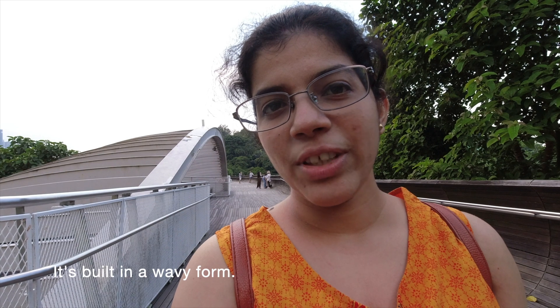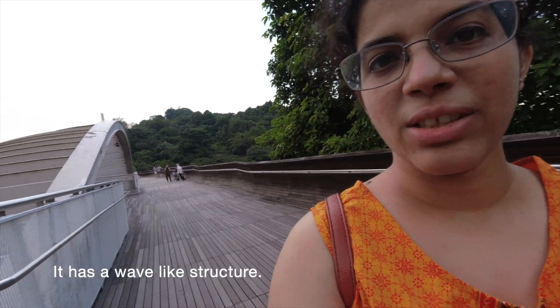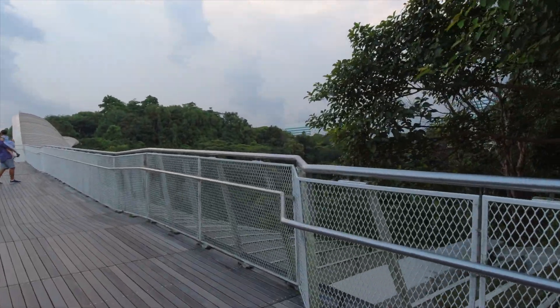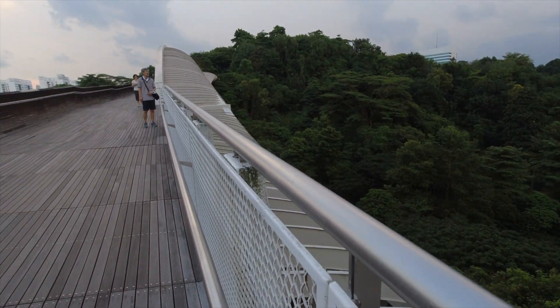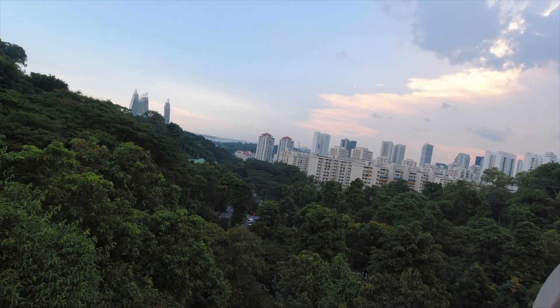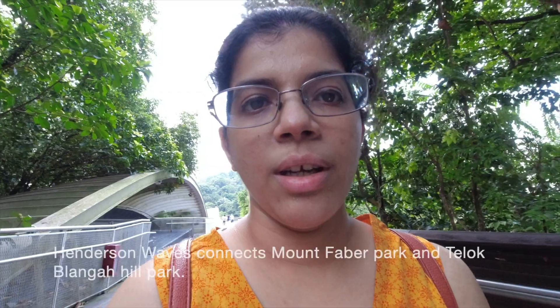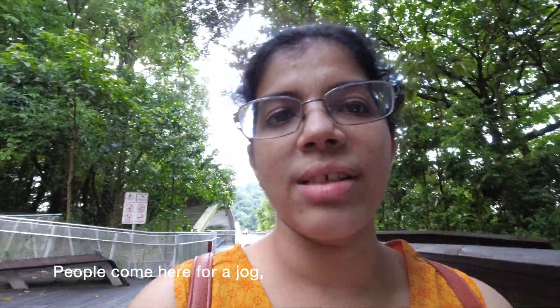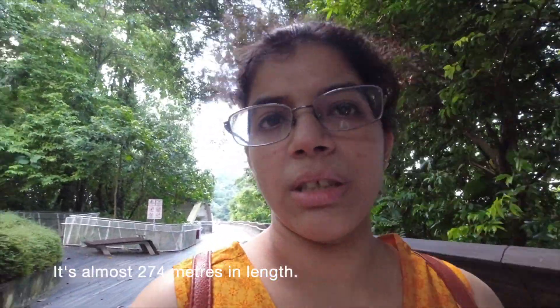It is built in a wavy, wave-like structure. The Henners and Wave Bridge is located in Mount Fever Park, and it is almost 274 meters in length.